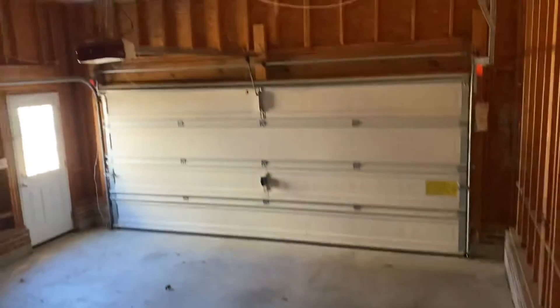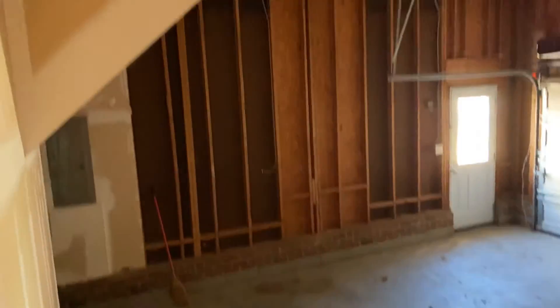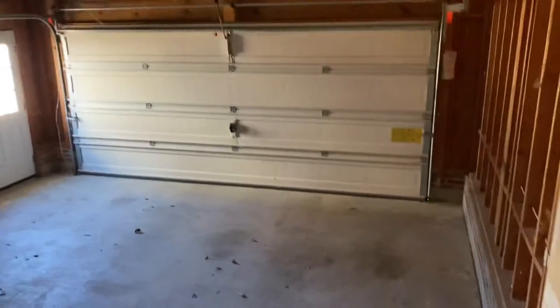We'll walk and check out the garage. The garage is actually pretty good size — pretty big. You can easily fit two cars in here, no problem. Still have a little bit of room for storage too.